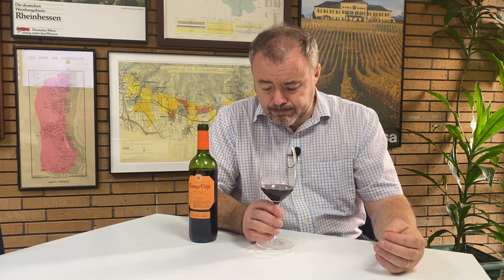Campo Viejo — one of the largest producers in the Rioja region, founded in 1959. They're owned by Pernod Ricard, a large international winemaking group. They have their headquarters in Logroño, where their current winery was built in 2001. Their wines are popular and distributed worldwide — I think they're in over 70 countries.